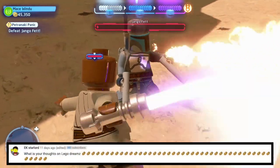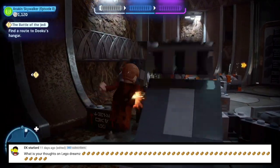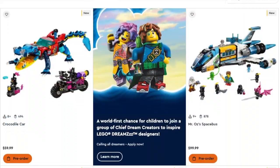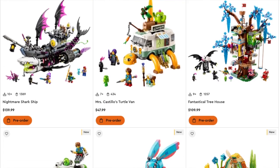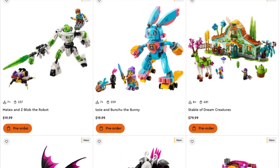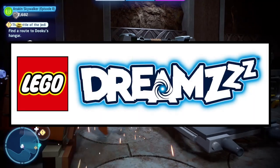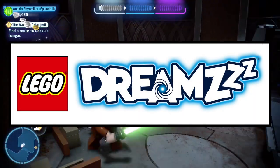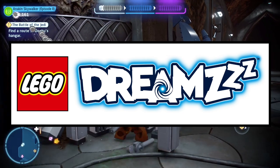Next question is from EK Starlord, who asks: what are your thoughts on Lego Dreamzzz? Lego Dreamzzz is actually a fantastic looking theme. I'm actually in love with it, believe it or not. It kind of looks silly and stupid in some ways, but I actually think it just looks like a ton of fun. Like if that was around when I was a kid, I would absolutely love it. And of course I could buy them, but I'm not going to because I'd much rather save money for Lego Star Wars.